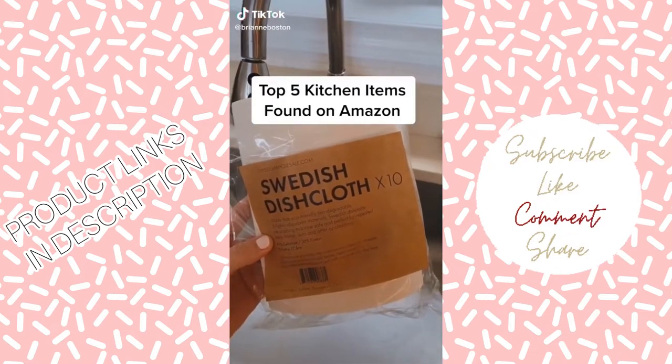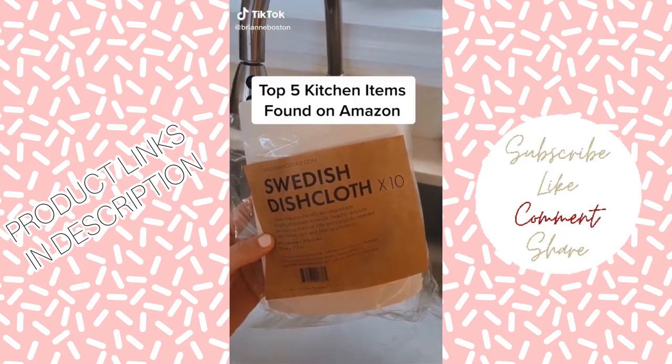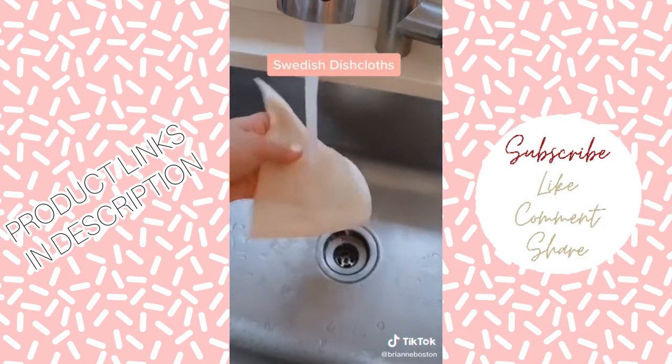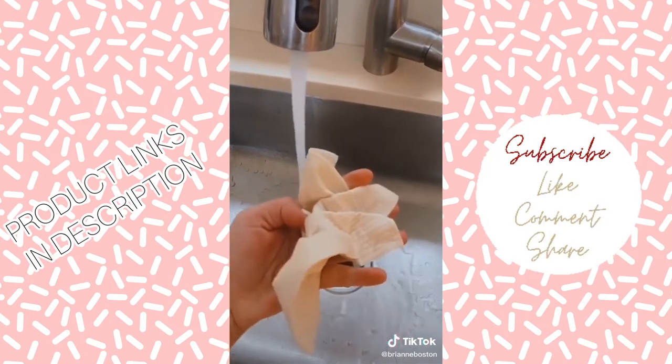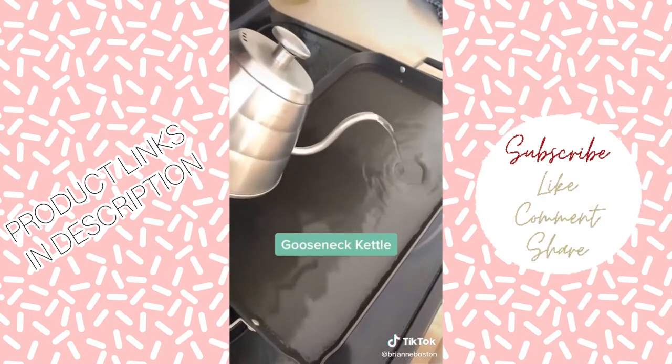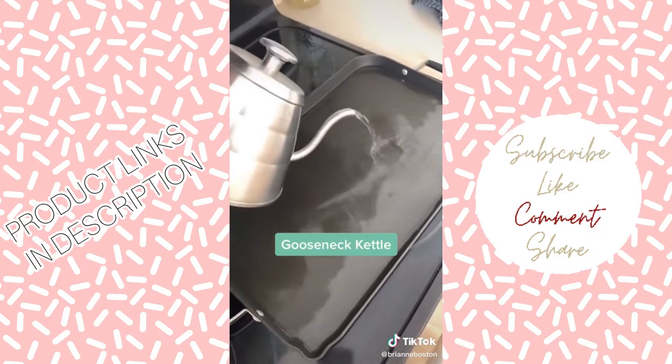My top five kitchen items found on Amazon. These Swedish dishcloths are eco-friendly and biodegradable — you can clean them just by throwing them in the dishwasher or washing machine. The gooseneck kettle is the teapot you never knew you needed; the long spout is everything.